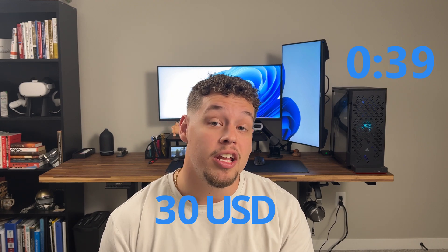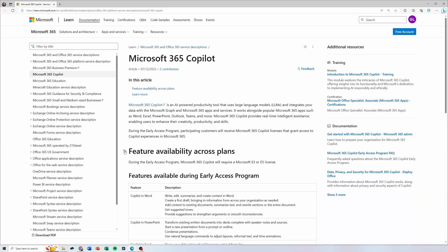Microsoft CoPilot is currently available for $30 per user per month for Microsoft 365 E3, E5, Business Standard, and Business Premium customers.